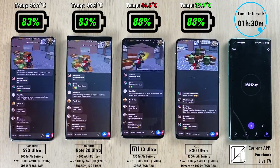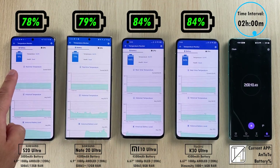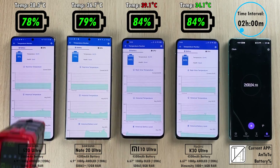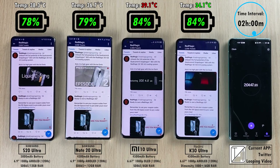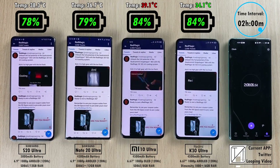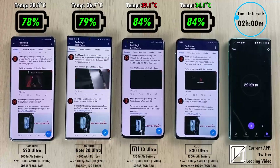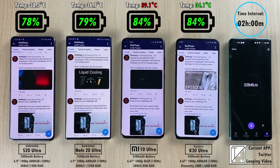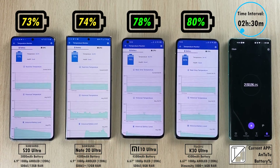The K30 Ultra — the cheaper little brother to the Mi 10 Ultra — is actually keeping the coolest temperature across the board, even cooler than the Samsung devices which are known for cool temps. We're now on Facebook watching live TV. After the two-hour mark: 78% on the S20 Ultra, 79% on the Note 20 Ultra, and 84% on both Xiaomi devices. The two Xiaomis have the same size screen but different chipsets and slightly different RAM — LPDDR4X on the K30 Ultra versus LPDDR5 on the Mi 10 Ultra.